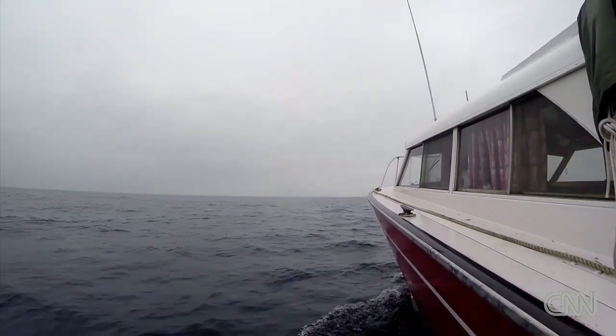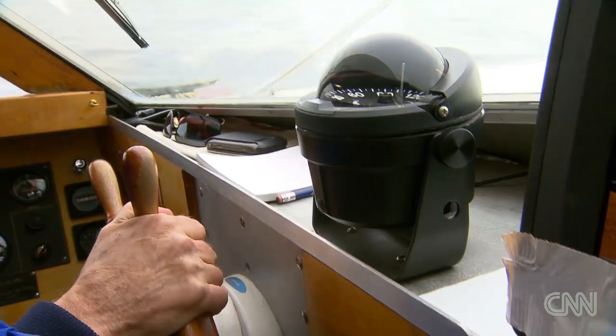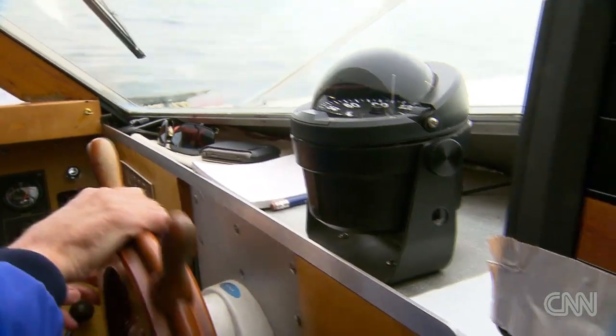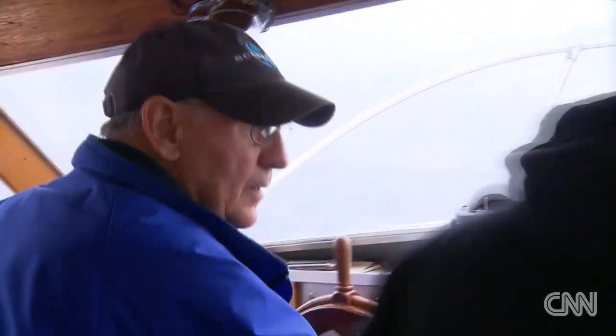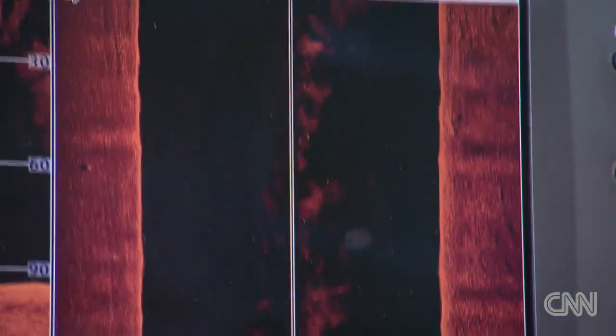The worse the crash is, the more the restorers like it, because it proves how good they are — they put it back together. The depth of Lake Michigan, not more than several hundred feet in this area. The team uses sonar to find the exact location, and within a matter of minutes, they find what they're looking for.